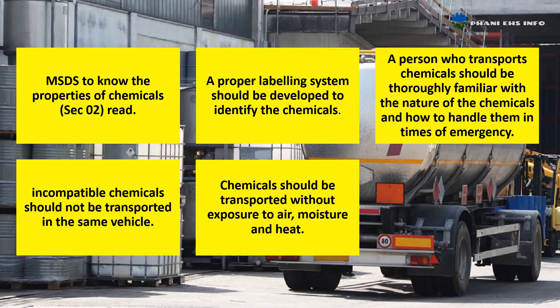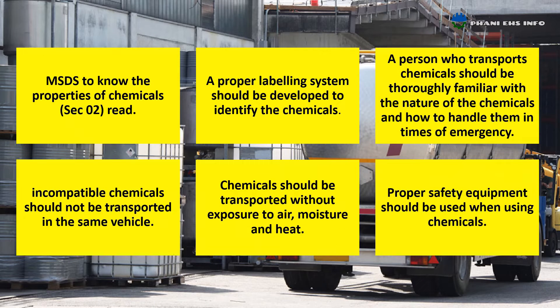Chemicals should be transported without exposure to air, moisture, and heat. Proper safety equipment should be used when using chemicals.